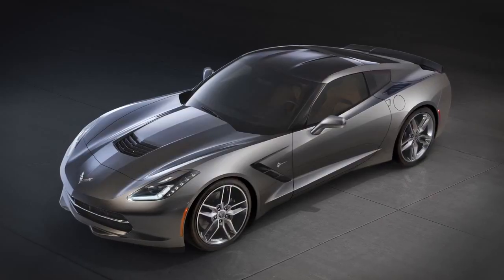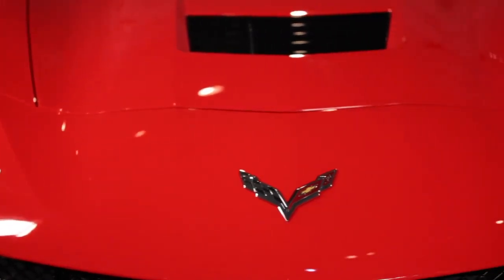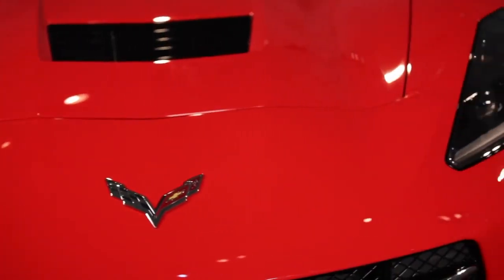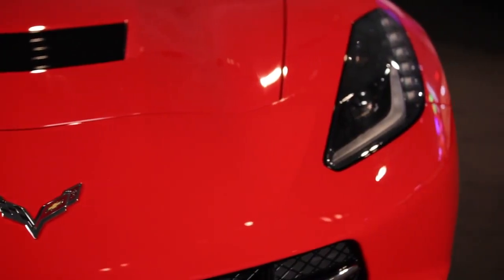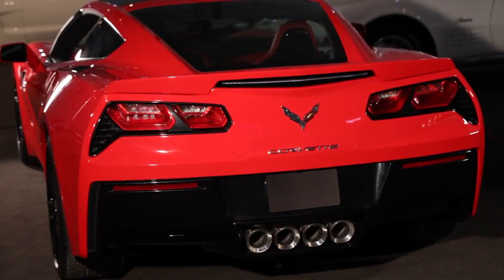The 7th generation Corvette Stingray is the most powerful, most capable standard Corvette we've ever introduced. The new small block V8 produces at least 450 horsepower and 450 foot-pounds of torque. That's able to accelerate the car to 60 miles an hour in under 4 seconds. It also corners at over 1G.